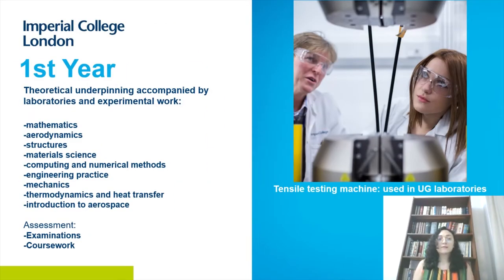The theoretical base for the whole program is built in the first year. You'll see familiar topics like mathematics and mechanics, as well as new subjects: aerodynamics, structures, materials science, thermodynamics, and introduction to aerospace. We also teach computer programming, which is increasingly important whether you pursue industry or academia. Whether or not you have prior programming experience, you'll be trained to become an excellent programmer by the end of the degree. There is also a practical engineering practice module providing hands-on engineering and design experience.